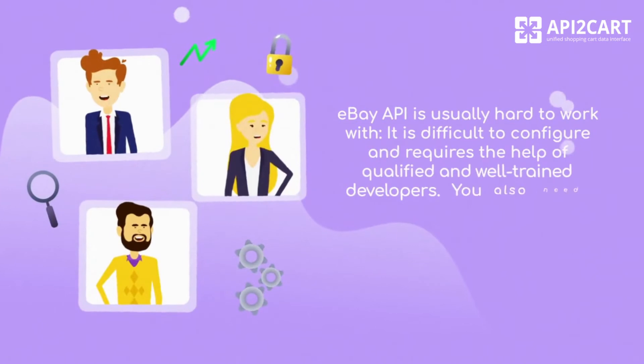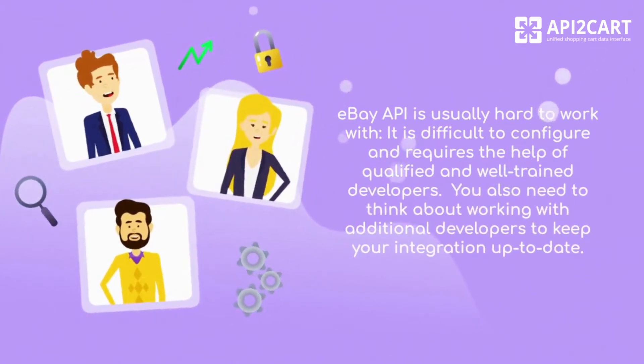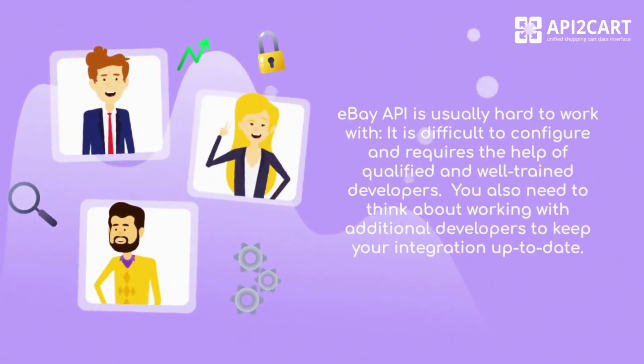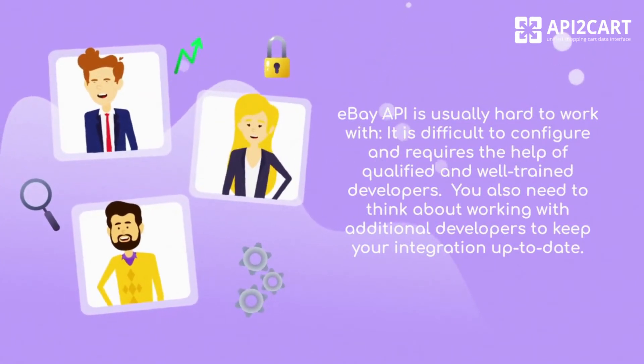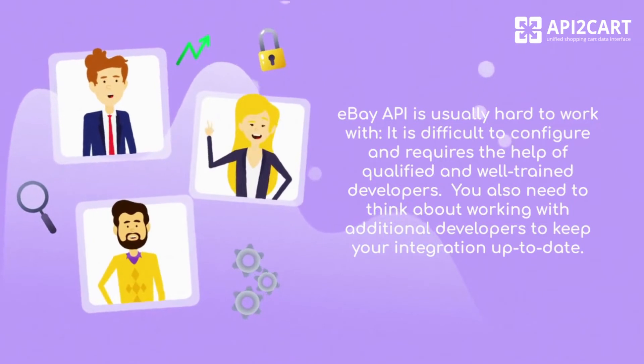eBay API is usually hard to work with. It is difficult to configure and requires the help of qualified and well-trained developers. You also need to think about working with additional developers to keep your integration up-to-date.